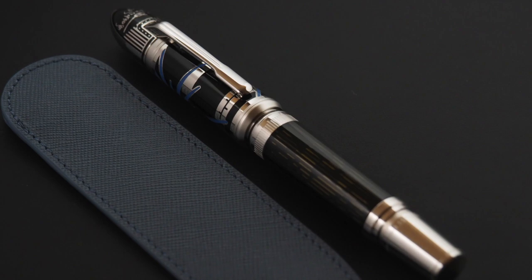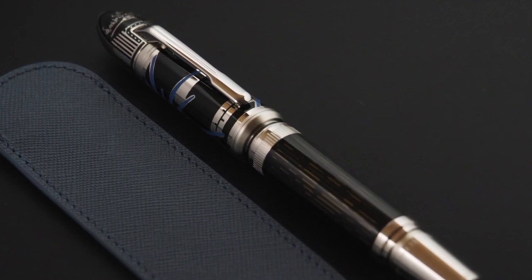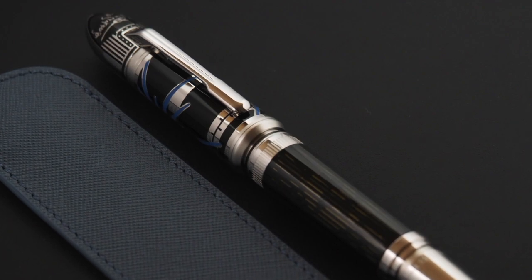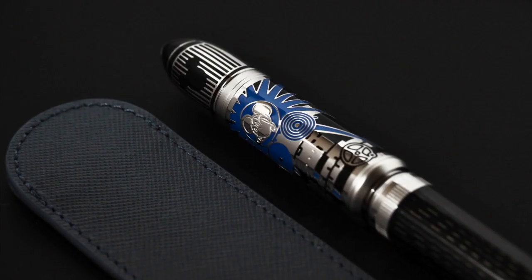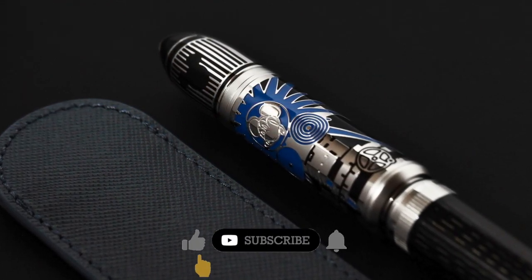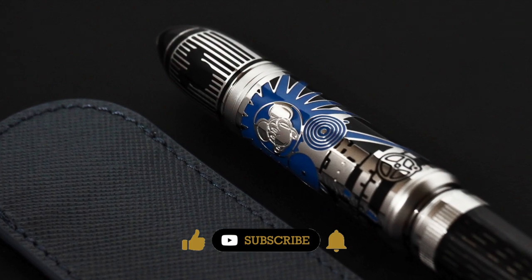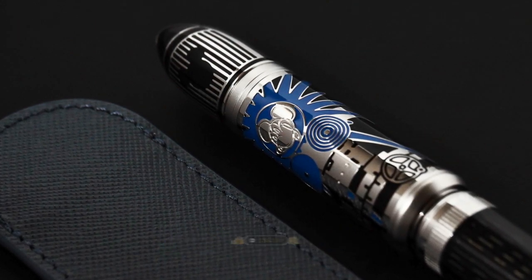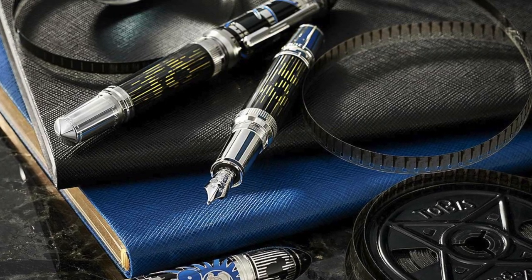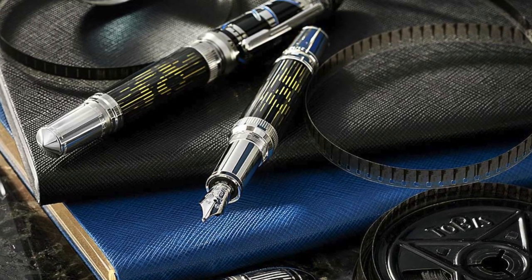Another favorite from the Great Characters edition is the latest release: the Montblanc Walt Disney — probably the fastest sold-out edition ever, and an incredible homage to one of the greatest visionaries of the 20th century. We all grew up with his movies and have a special relationship with Disney and Mickey Mouse. This edition is limited to 1,901 pieces, reminding us of Walt Disney's birth year. Its design is inspired by the legendary monorail system installed in Disney World, and the body features a turning barrel that creates a special cinematic effect.